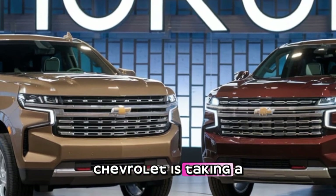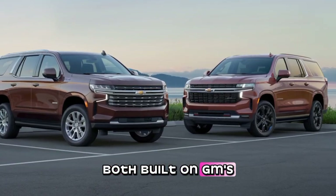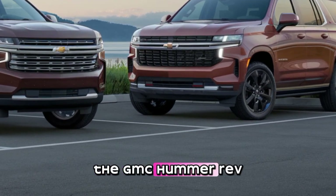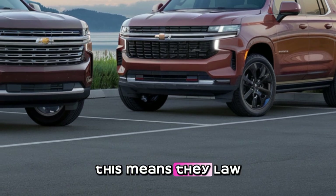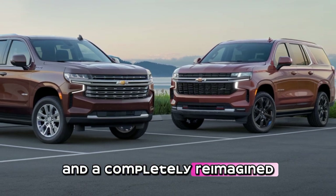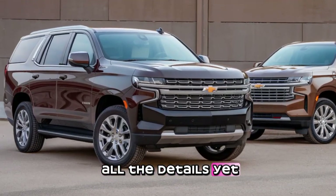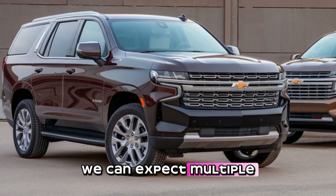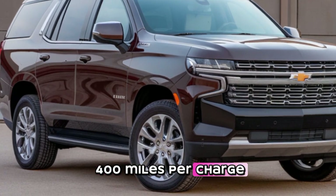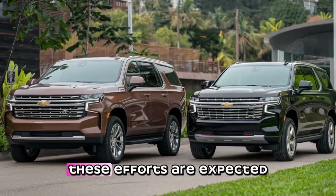Chevrolet is taking a big step forward with the Tahoe EV and Suburban EV — both built on GM's Ultium platform, the same one that powers the Silverado EV and the GMC Hummer EV. This means they'll offer impressive battery range, fast charging, and a completely reimagined design. While Chevy hasn't released all the details yet, we can expect multiple battery options with ranges potentially exceeding 400 miles per charge depending on the configuration.